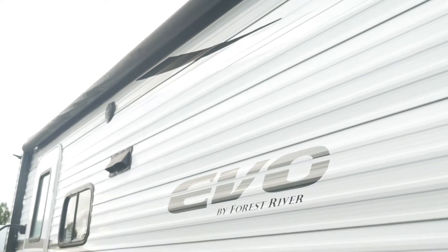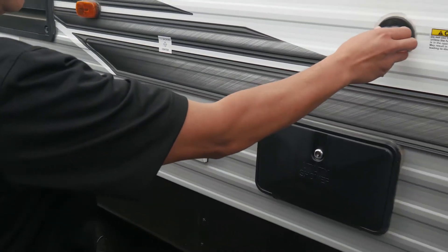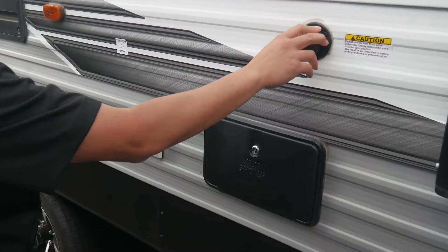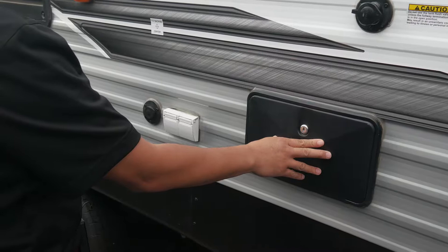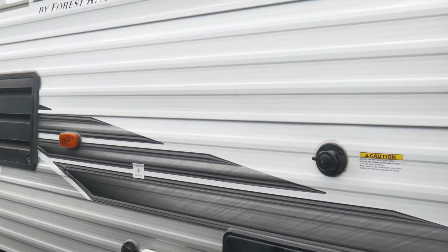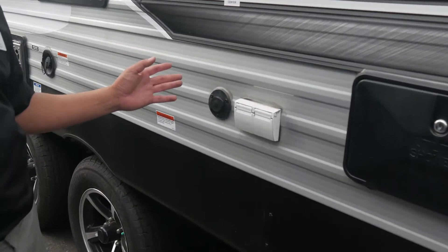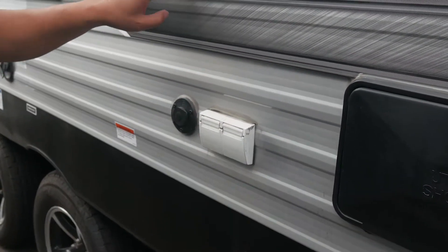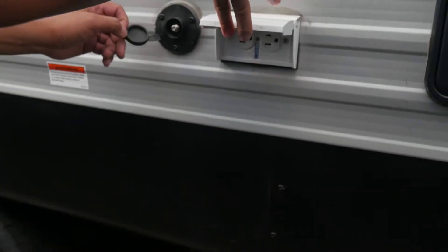You have ventilation windows, refrigerator exhaust, and also a black tank flush right here. You also have the outside shower on this side as well, on the camping side, so that way when your feet are dirty you can rinse off before you head in. You can also connect a TV to the outside — here's the backer for a TV, 110, and a cable connection.